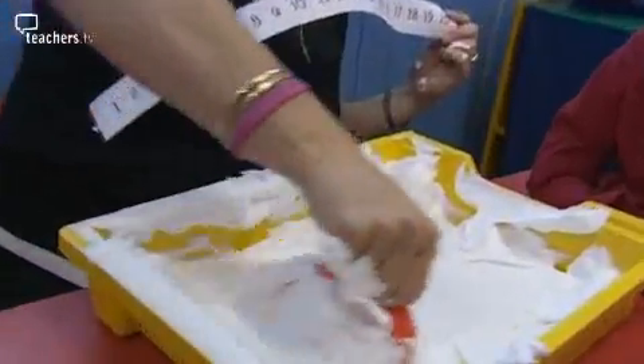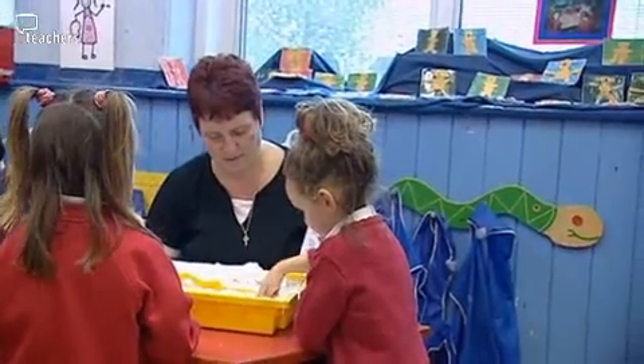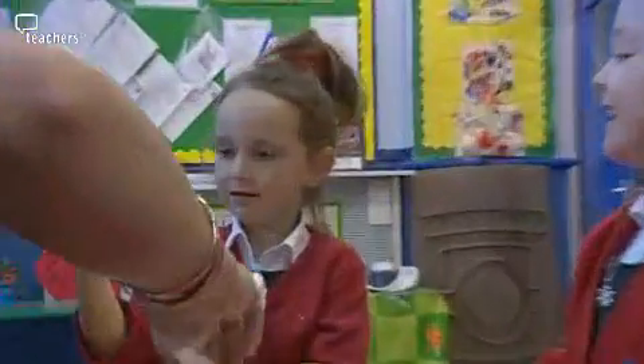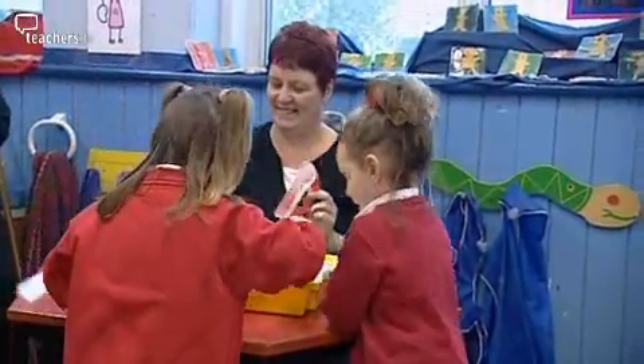We're using a multi-sensory approach where the children are practising recognising and forming numbers using sand, salt, and shaving foam. We're using the water tray where the children can use water to develop their number language. There is a lot of forming numbers, but not necessarily pen to paper — it could be using the interactive whiteboard to write numbers. It's a multi-sensory, problem-solving approach, and it's just whenever they're ready for it.